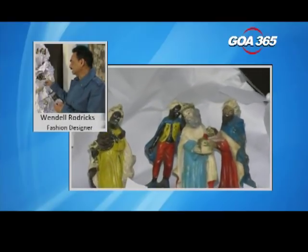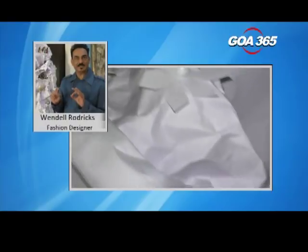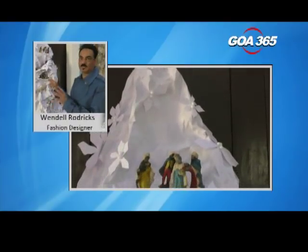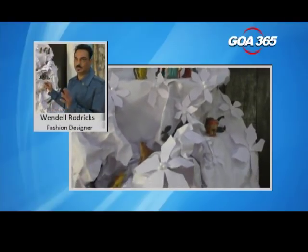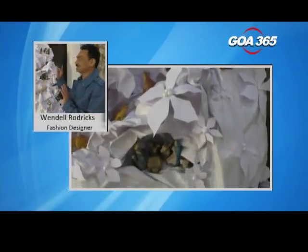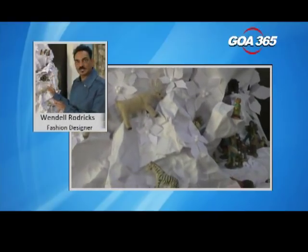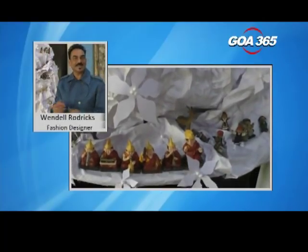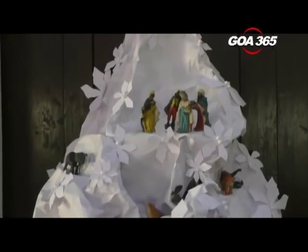We haven't put the Christ child inside yet, but I also felt to make it more Christmassy that we should cut white paper poinsettias. You don't normally find white poinsettias — you find them slightly ivory or light green or light yellow. So we cut them and stuck them all on the tree so the tree doesn't have a rough edge. The entire thing is not only made of paper, it's also eco-friendly because at the end of the season on the 8th of January I can burn it.